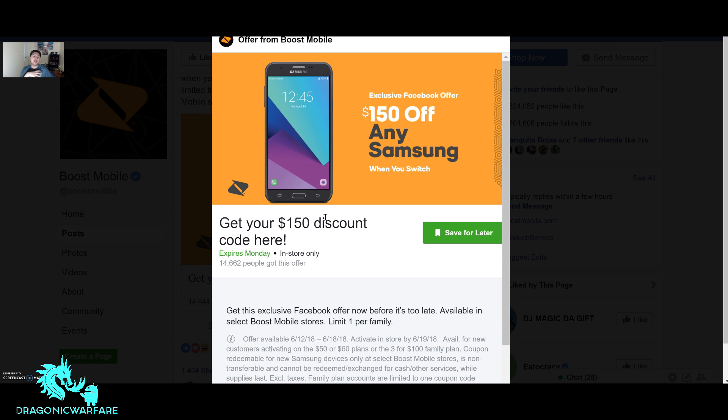Eligible customers are new and port-in only, so you don't even have to port in — you can just start a new line. Some people, if their bill is due on the 15th and it's the 13th, won't even pay their existing month — they'll go to the store, start a new line, get the $150 off, then next month switch their number back. It's not recommended, but that's a workaround some people use.